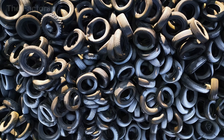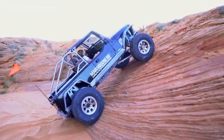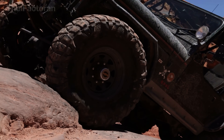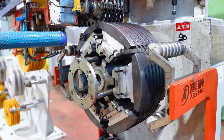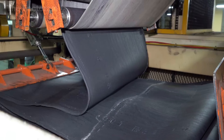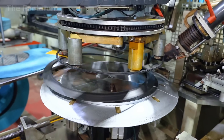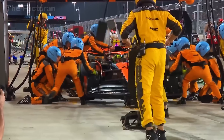A tire is just a thin layer of rubber gripping the asphalt, but it controls everything — how well a car holds a turn, how quickly it can brake, how stable it feels on a sharp curve or a wet road. Behind that seemingly simple piece of rubber is a global industry operating in over 180 countries, with thousands of factories working non-stop to meet the needs of nearly 1.5 billion vehicles on the road.